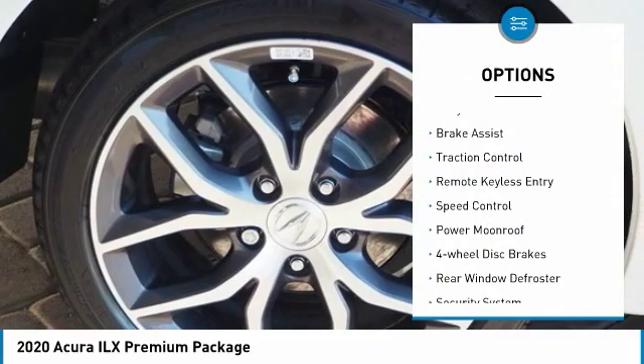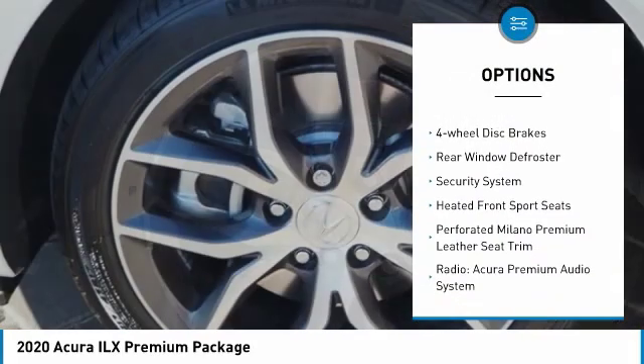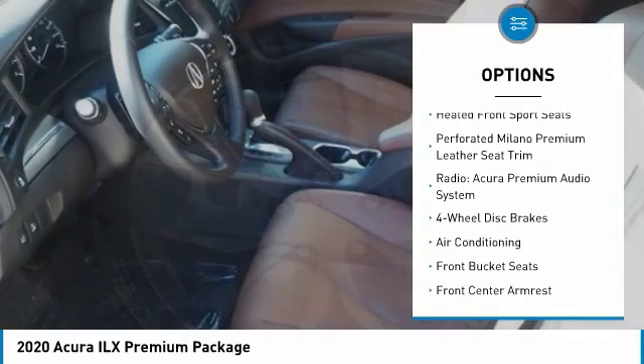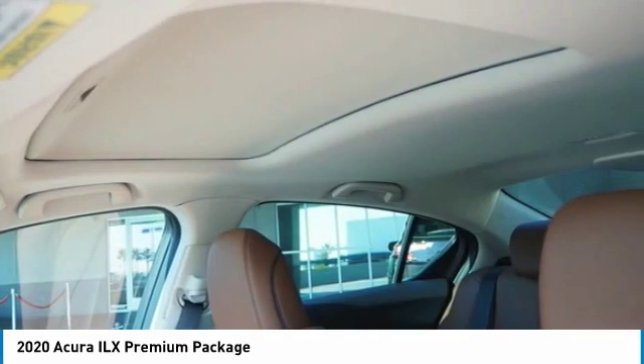Electronic stability control, alloy wheels, brake assist, traction control, remote keyless entry, speed control, power moonroof, four-wheel disc brakes, rear window defroster, security system.